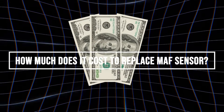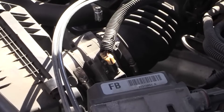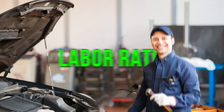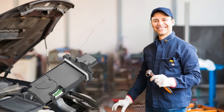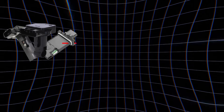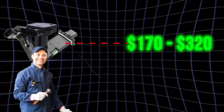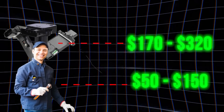How much does it cost to replace a MAF sensor? The cost can vary based on your vehicle's make and model as well as regional labor rates. On average, the total replacement cost ranges between $240 and $550 — parts range from $170 to $320, and labor costs between $50 to $150.